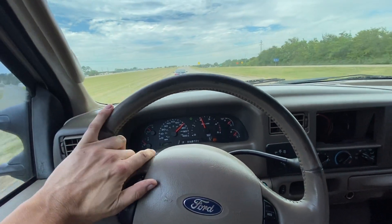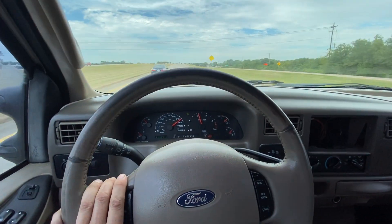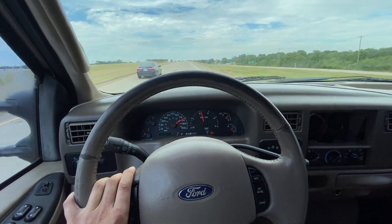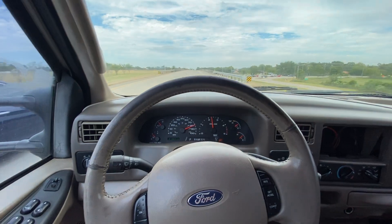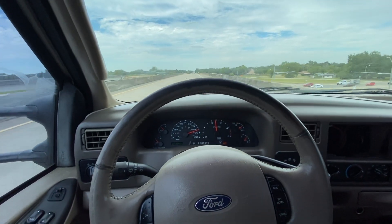We're driving our 2004 F350 Lariat. This is a 6.0 Power Stroke. We've got 2.12 or 2.13 on the odometer. Solid truck for the money. Mechanically super sound.